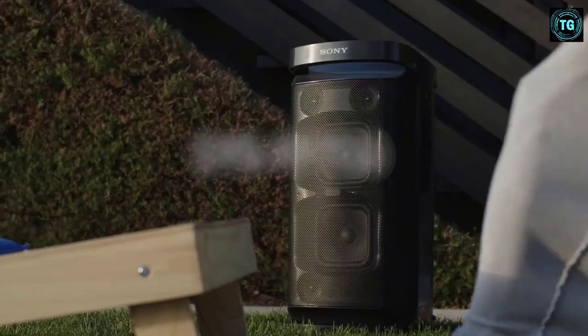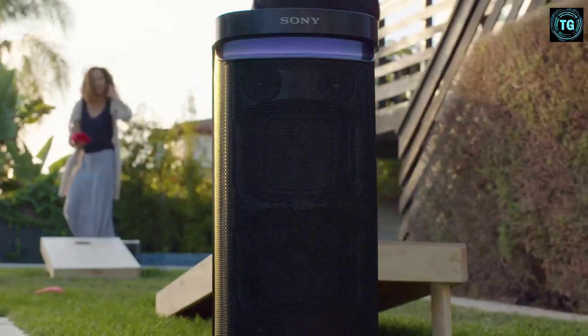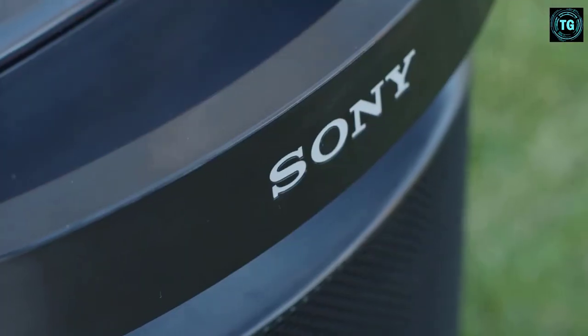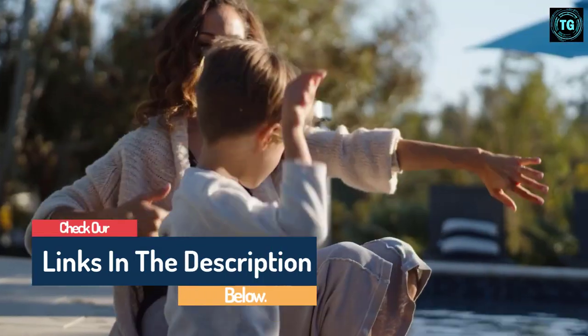Hello guys, today in this video we are going to help you find out the best party speakers on the market. I made this list based on my personal opinion and tried to list them based on their quality, durability, customer reviews, and more. If you want to see their price and find out more information about them, you can check our links in the description below.